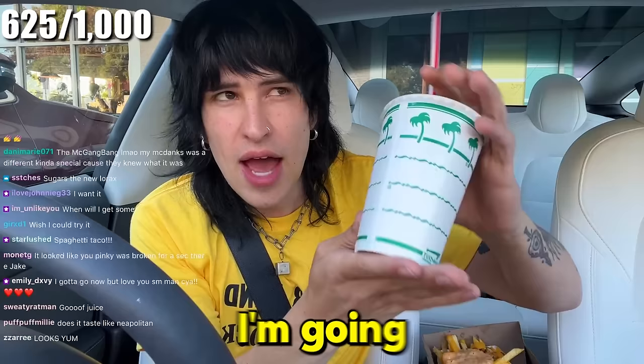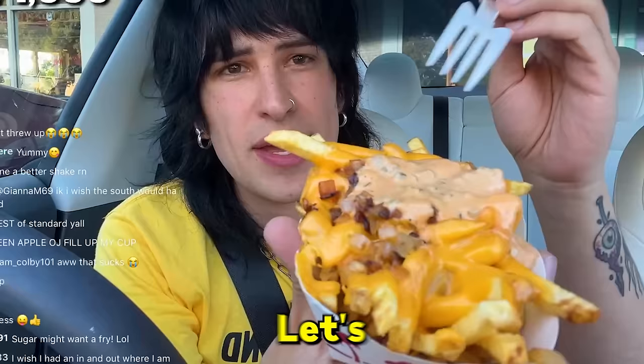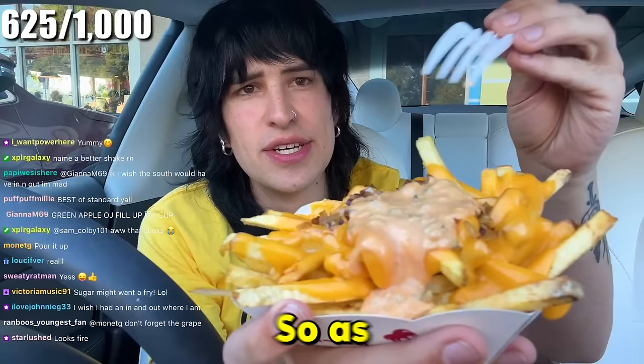If you go to In-N-Out, I highly recommend you get a Neapolitan shake — it's better than chocolate, it's better than vanilla, it's better than strawberry. All three together is just chef's kiss. I'm gonna say that's a four out of five. Now let's get into the Animal Fries. I'm a big fan of nacho fries, especially from Taco Bell — let's see how this compares. There's fries, American cheese, grilled onions, and secret sauce.